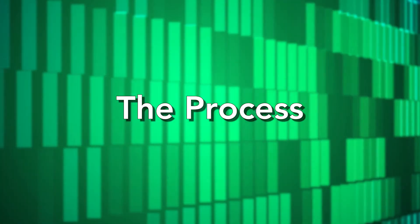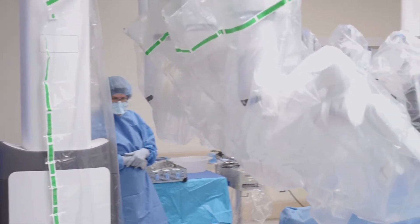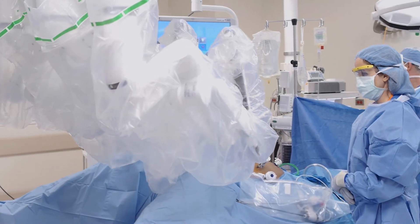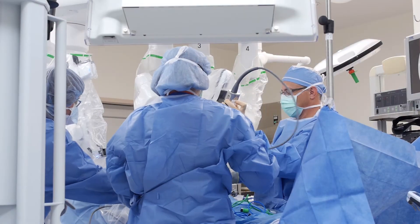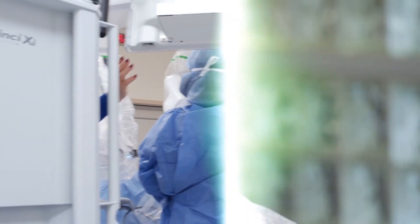At the beginning of the procedure, before the patient even gets in the room, the robot is prepared and draped with all the sterile instruments that are going to be used during surgery. The robot is brought into position and through one of the cannulas, which are inserted into the abdomen, the robot is docked. The surgeon will then assume control of the robot away from the surgical field.